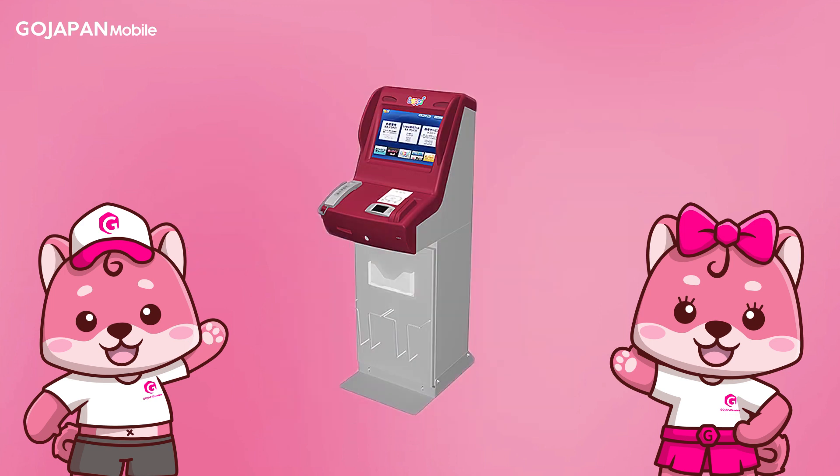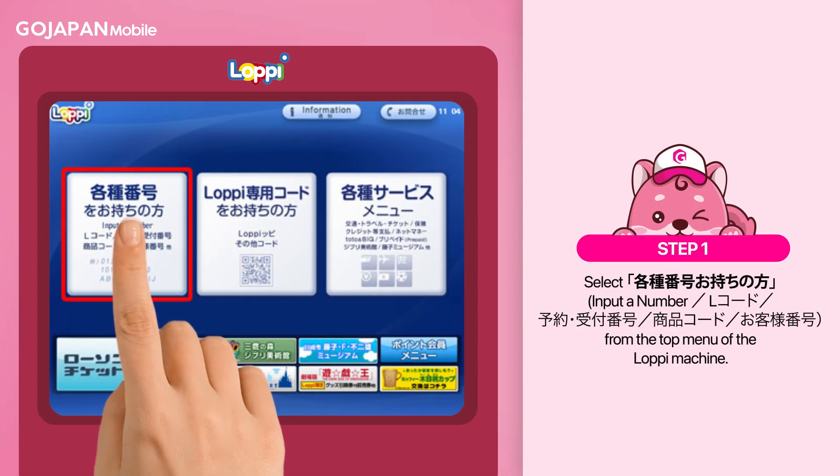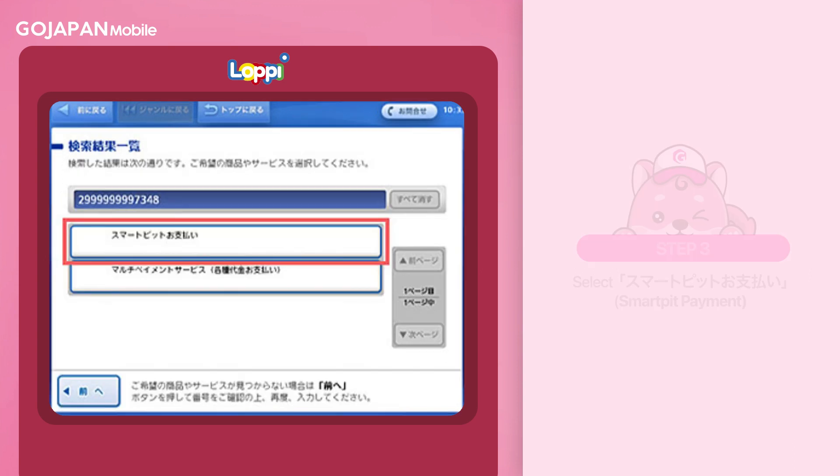To pay your bills, you must follow these steps. Go to the lobby machine and then select "Input a Number" from the top menu. Enter your GoJapan SmartPit number written on your SmartPit card — every customer is assigned a unique 13-digit code.